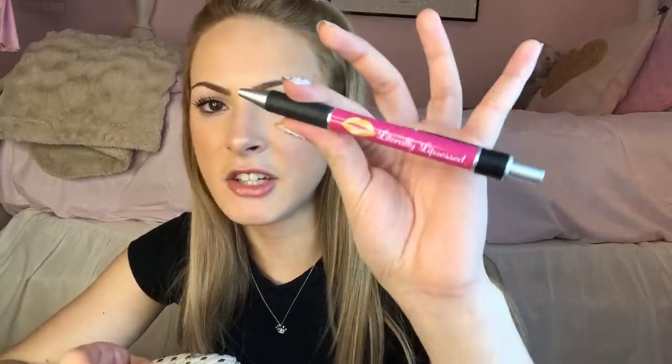Comment below if you know what 'Handy-Dandy Notebook' is from. Then we have my Literally Lipsessed pen — if you guys don't know, I have my own lip balm brand called Lipsessed, and I got this pen customized just for me that says 'Literally Lipsessed,' because who isn't?